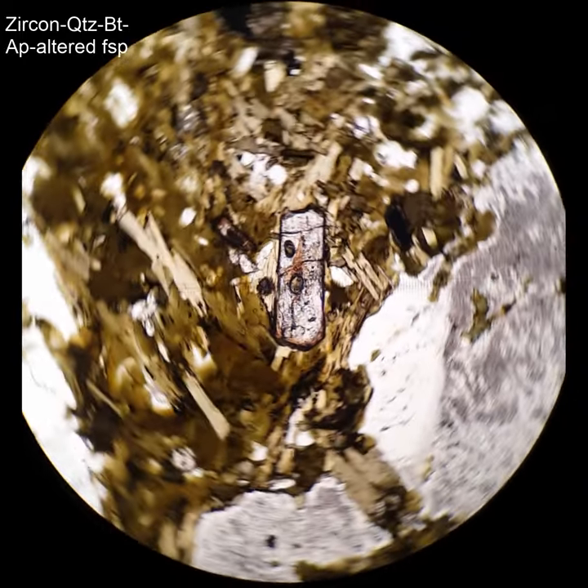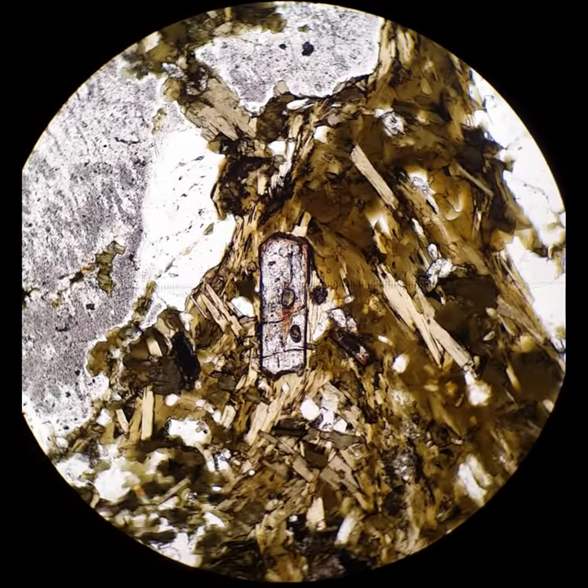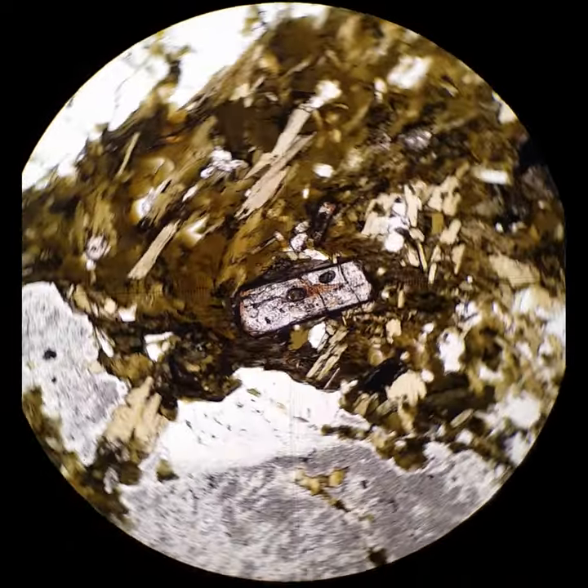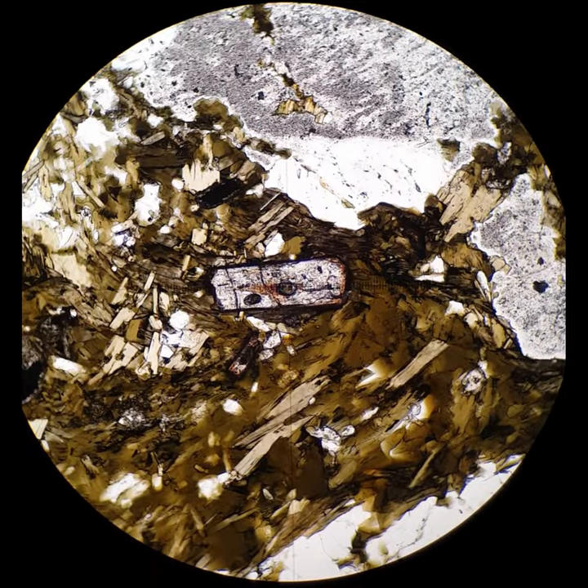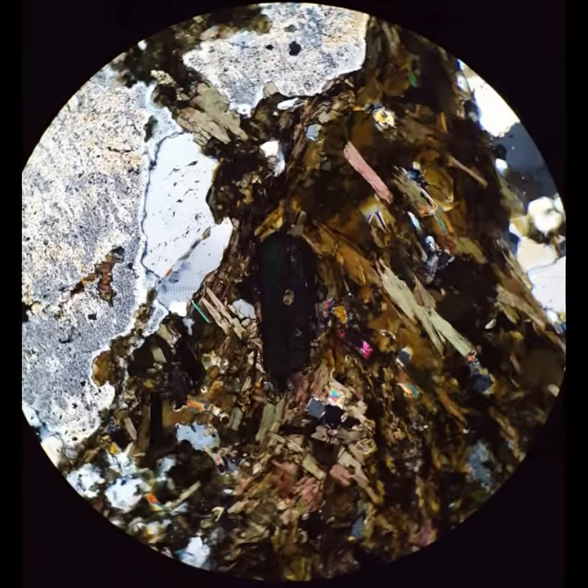I couldn't resist putting this one in — it's another of these big zircons. Elongate prism, high relief, has some kind of core in the middle, also a couple of inclusions. Those are those dark dots inside there. Across the polars, you see beautiful interference colors and the parallel extinction.